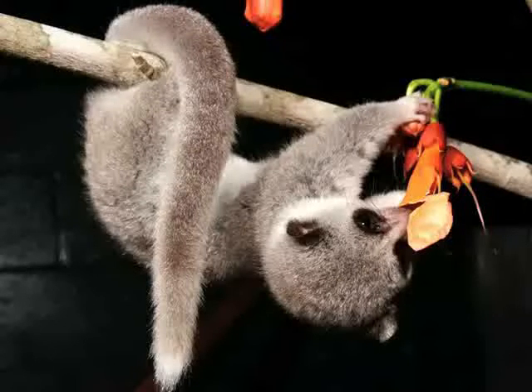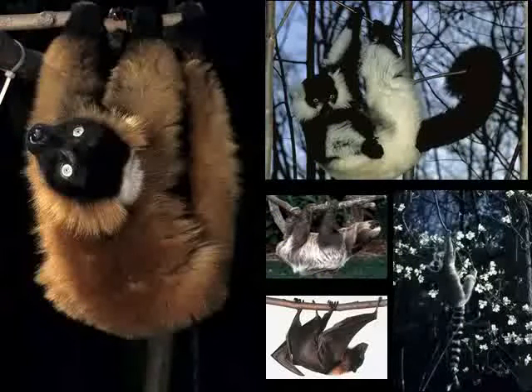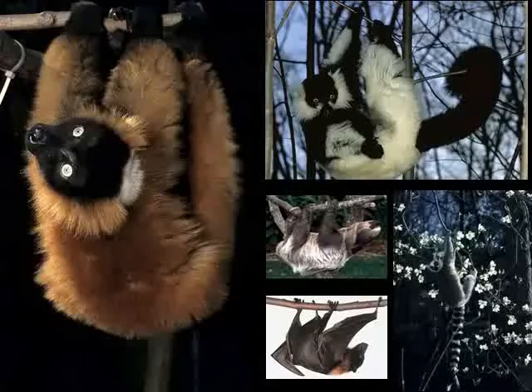One truly amazing form of locomotor switching is the ability to move from above to below branches, thereby adopting suspensory locomotion. While some primates are capable of arm swinging or bimanual suspension, most mammals tend to use all forelimbs, thereby adopting below-branch quadrupedal locomotion.